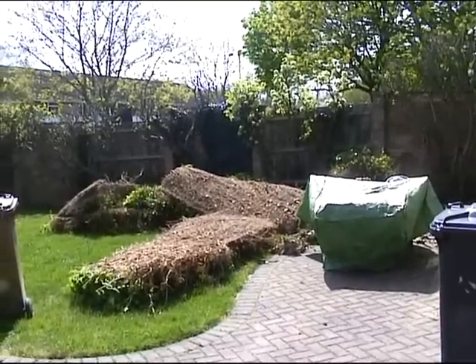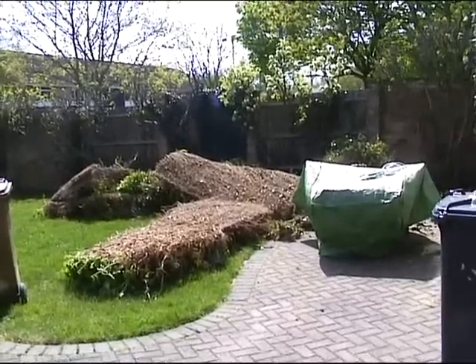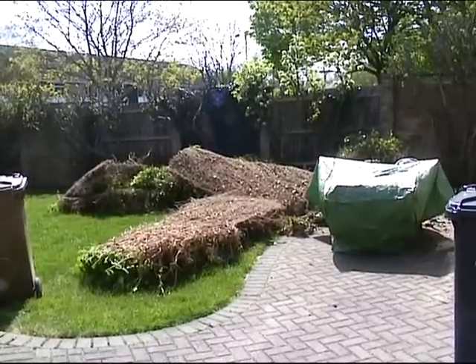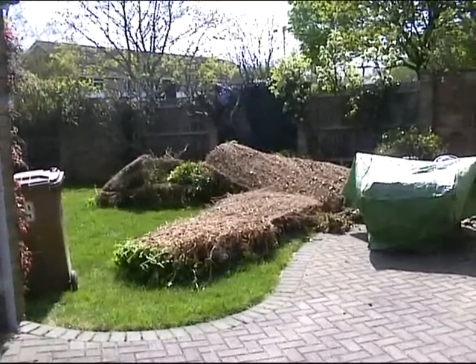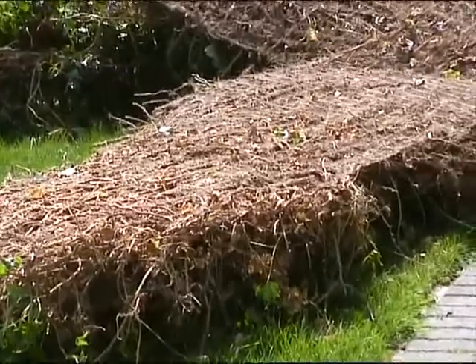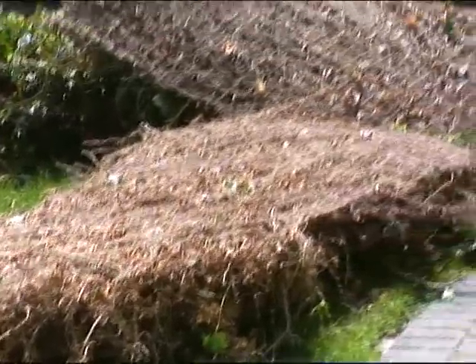It's day two and going well. This is more or less what's come down from the side of the house — the debris from the front is in the front garden, and this is what's come down from the side. Just great thick mats of ivy. You can see the lines on it where it's been on the wall.